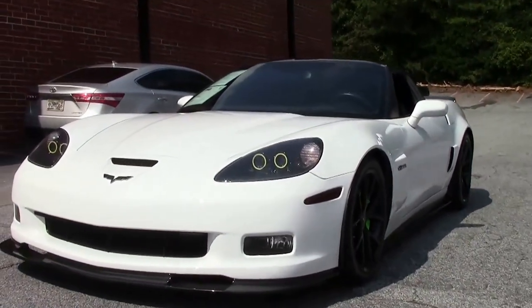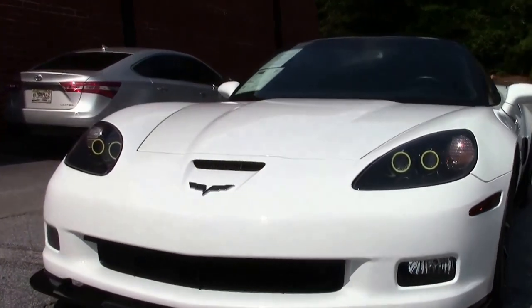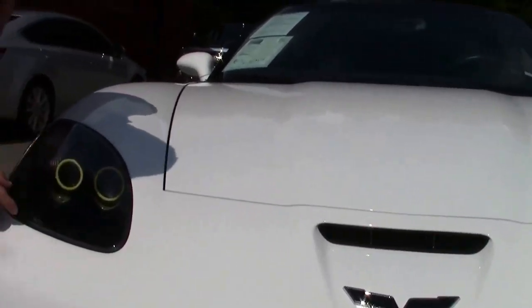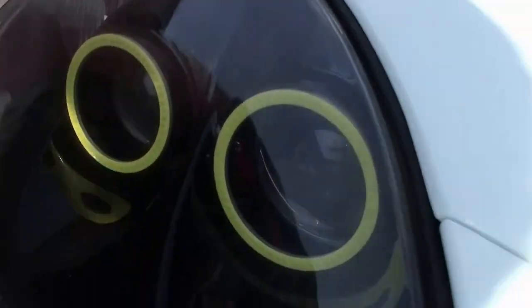It is a beautiful car with only 14,000 miles on it. As we can see, there's been some things that have been added — the rings around the headlights have been blacked out.